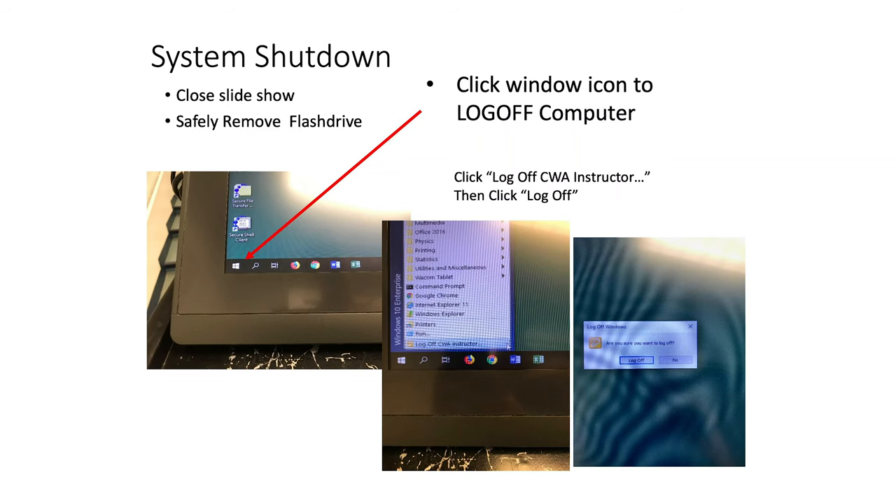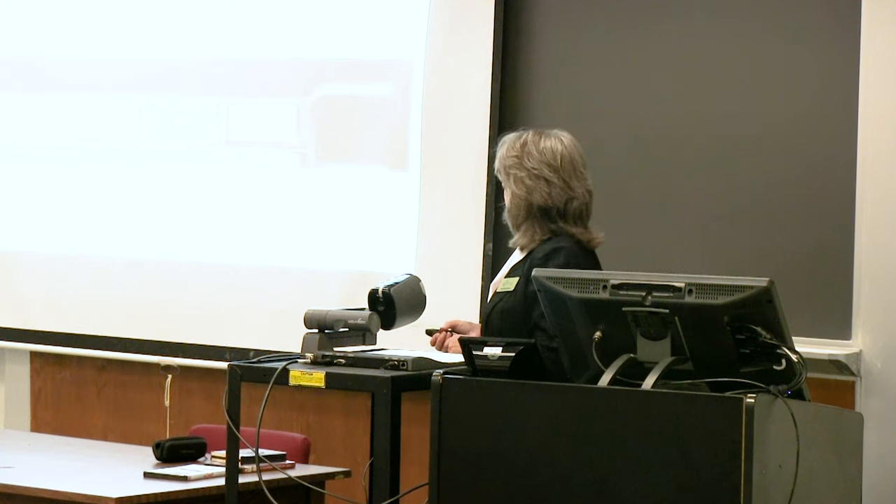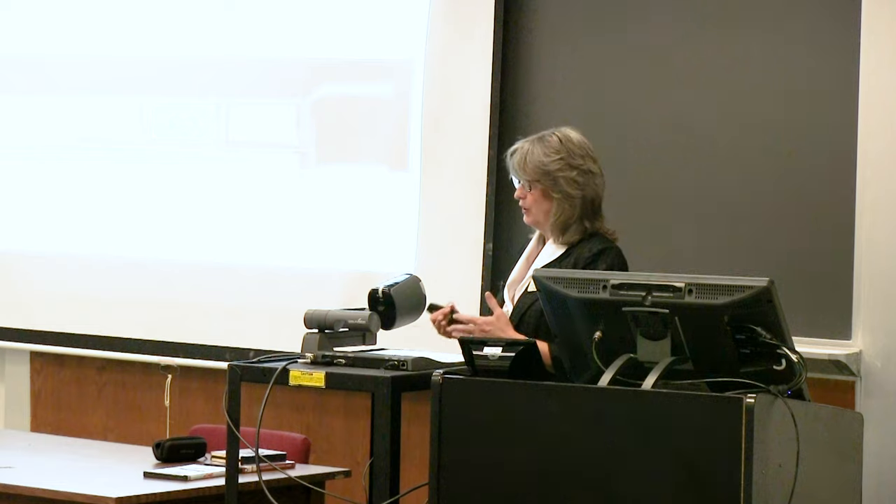When shutting down, the first thing the instructor should do is get out of the slideshow — press Escape on the keyboard to exit slideshow mode. Then use the X in the upper right-hand corner to close your file, and close the PowerPoint application with the red X as well. After doing those three steps, you can remove your thumb drive. If your computer has a Windows icon, you can click it to safely eject the thumb drive, which is recommended — pulling it out while the file is open can corrupt the file.